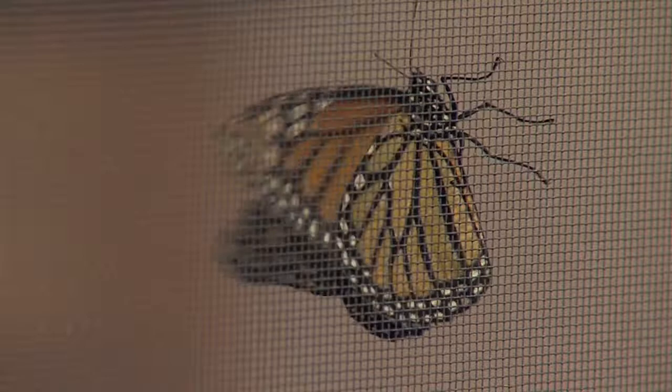Yeah, they're moving around. Dr. Ralph, thanks so much for coming in and bringing these butterflies in. Thank you so much. For more information, go to Casa.com and click on the Casa Club blog. We'll be right back.